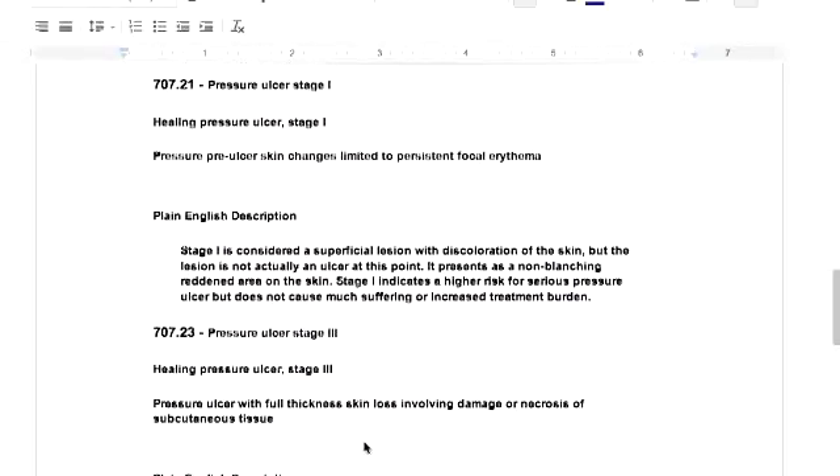Stage 1 is considered a superficial lesion with discoloration of the skin, but the lesion is not actually an ulcer at this point — it presents as a non-blanching reddened area on the skin. Stage 1 indicates a higher risk for serious pressure ulcer but does not cause much suffering or increase treatment burden. This is why nurses go in and check often on elderly patients in nursing homes who are on bed rest or bedridden, constantly checking the skin to make sure this is not happening.